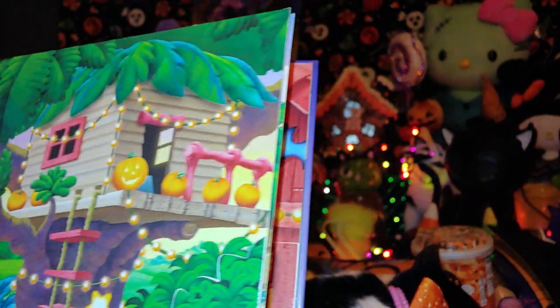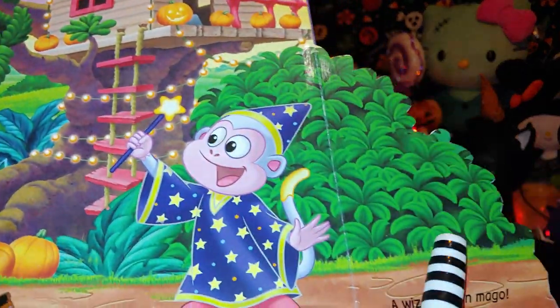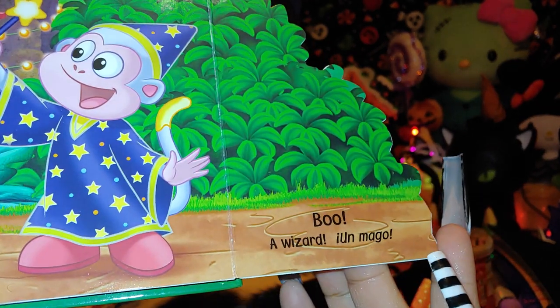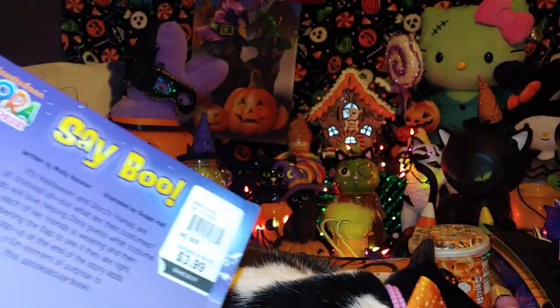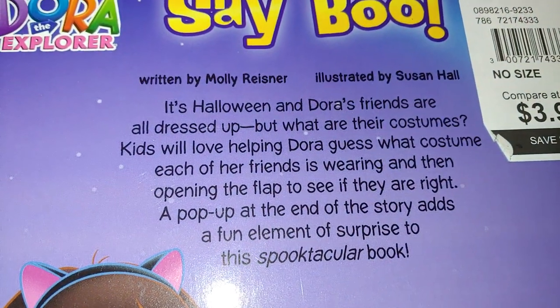You open the little corner right here and it has English and Spanish translations. It says 'boo a wizard' — in Spanish, 'un mago.' It's really cute for learning Spanish. I love all the colors and illustrations on it. It was only four dollars — a really cute, adorable book.